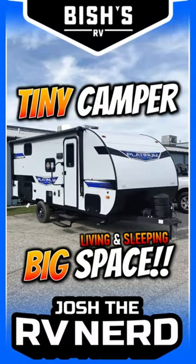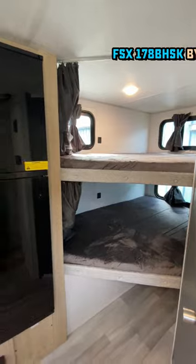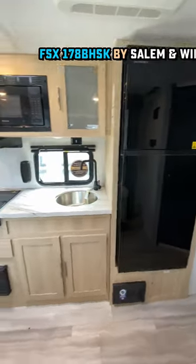Hey mom and dad, are you trying to pack the whole family into a small camper for a smaller tow vehicle? Well this one can provide sleeping for four to potentially eight people before you even throw air beds on the floor, all in a smaller lightweight camper.